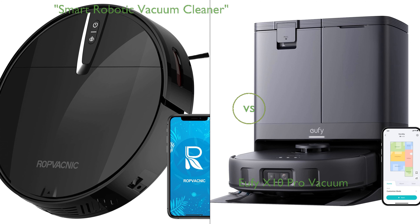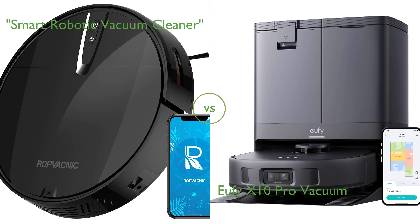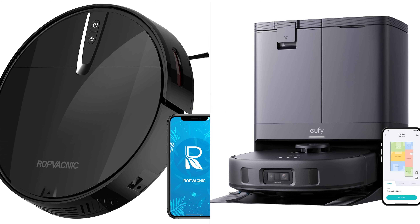In this video, we compare the Smart Robotic Vacuum Cleaner and the Eufy X10 Pro Vacuum. By the end of this video, we hope you will know which of these two products suits your needs.